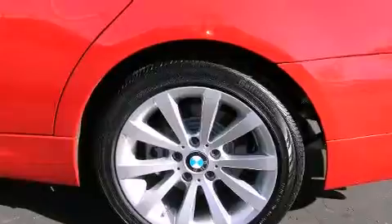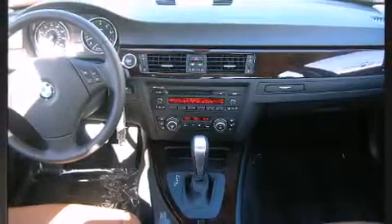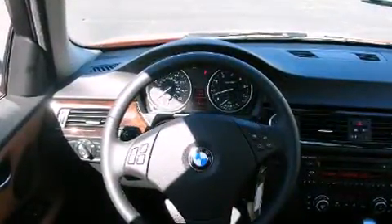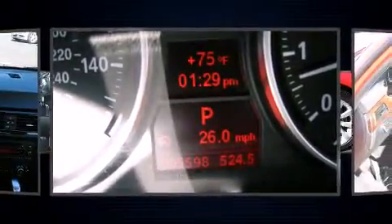BMW ensures the safety and security of its passengers with equipment such as head curtain airbags, front side-impact airbags, traction control, brake assist, anti-whiplash front head restraints, ignition disabling, and four-wheel disc brakes.